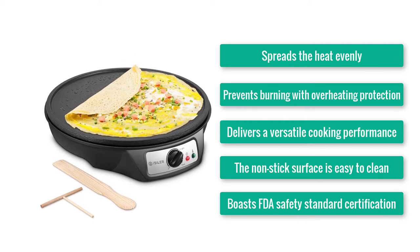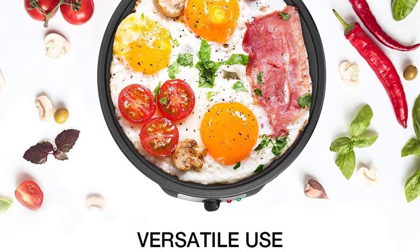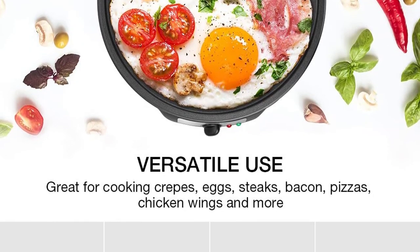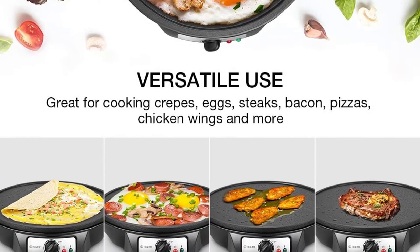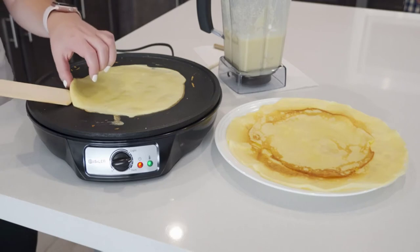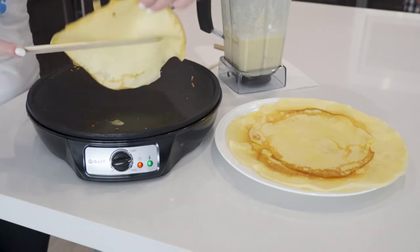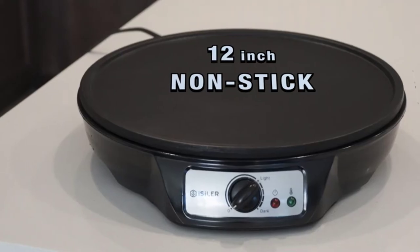How would you feel if the crepe maker you bought left all the crepes half-cooked? That happens when the crepe maker can't spread heat evenly — but the SW603 from Izeller can. Evenly heating up isn't its only beauty though. You also need to count the intelligent temperature control and overheating protection, which prevents the temperature from rising to a level where you'd see burned crepes.